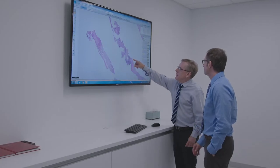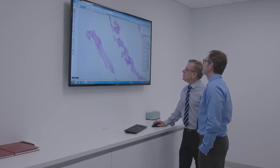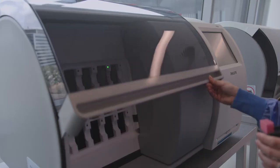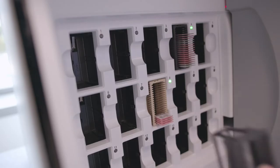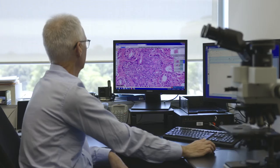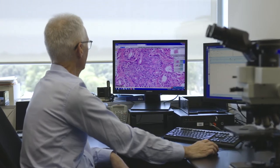Previously when we attended multidisciplinary meetings we would take photographs or even take the actual slides themselves, but you'd have to take a microscope as well. Using the Philips product we're able to bypass all that and just show the whole slide quickly, digitally. We can zoom in and show all the information that we want — it's actually very convenient.